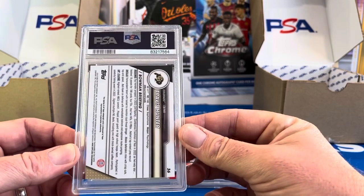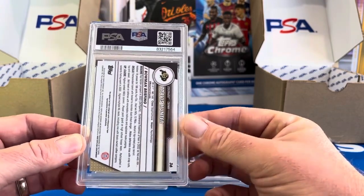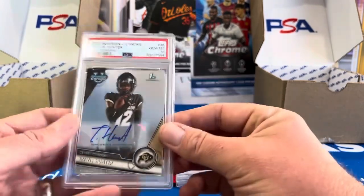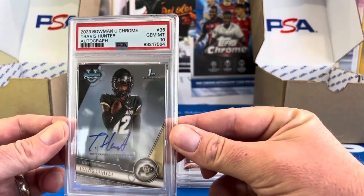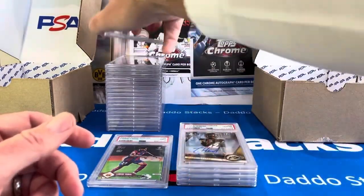Travis Hunter — coming back for his third year next year. He can't go pro this year because he's got to play three years of college football. And this is an auto we got out of one of the breaks — we'll be holding that for next season. Perfect 10 on the Travis Hunter auto. That is a nice card.